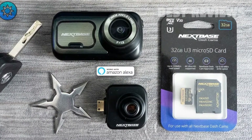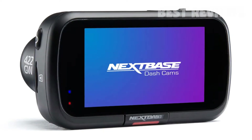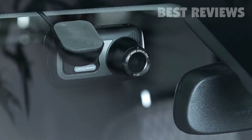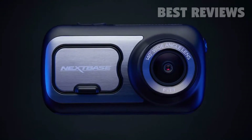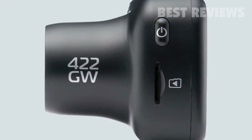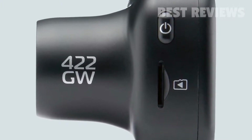The Alexa functionality, whilst clever, may not be something you use regularly, although it could be useful to control music streaming from your phone to your car without having to pull your phone out of your pocket. What really makes this dash cam a recommended choice is its excellent physical design and superb video quality. A dash cam has to get the main function right first before adding extra features, and the Nexbase 422GW does just this.